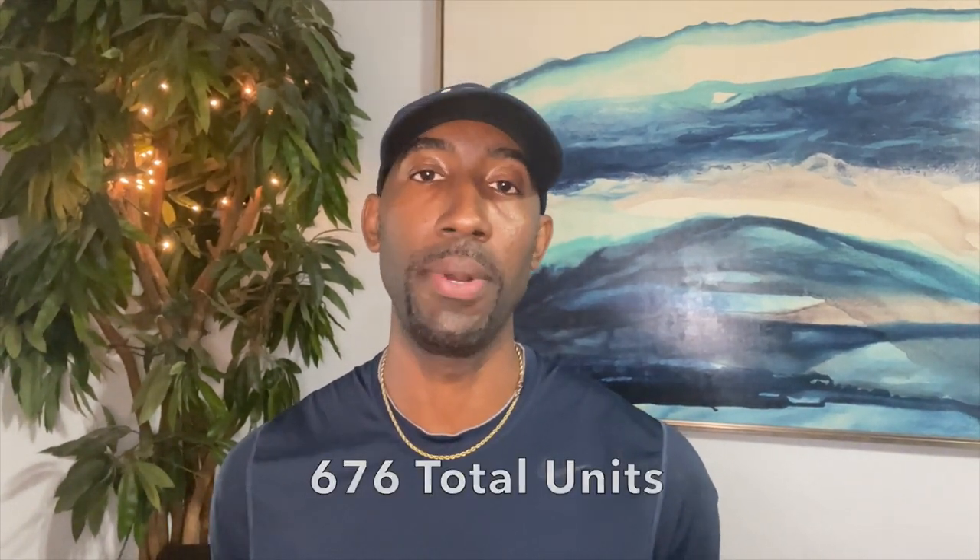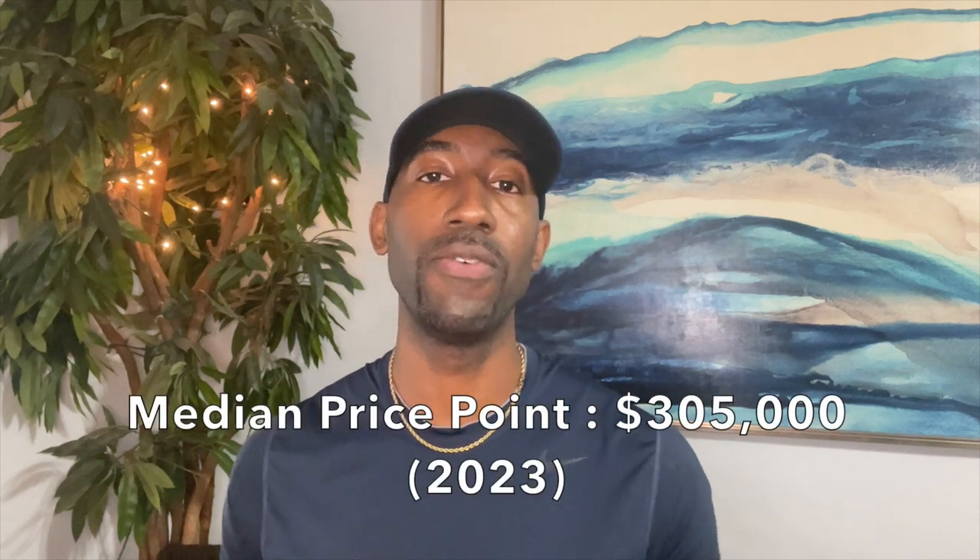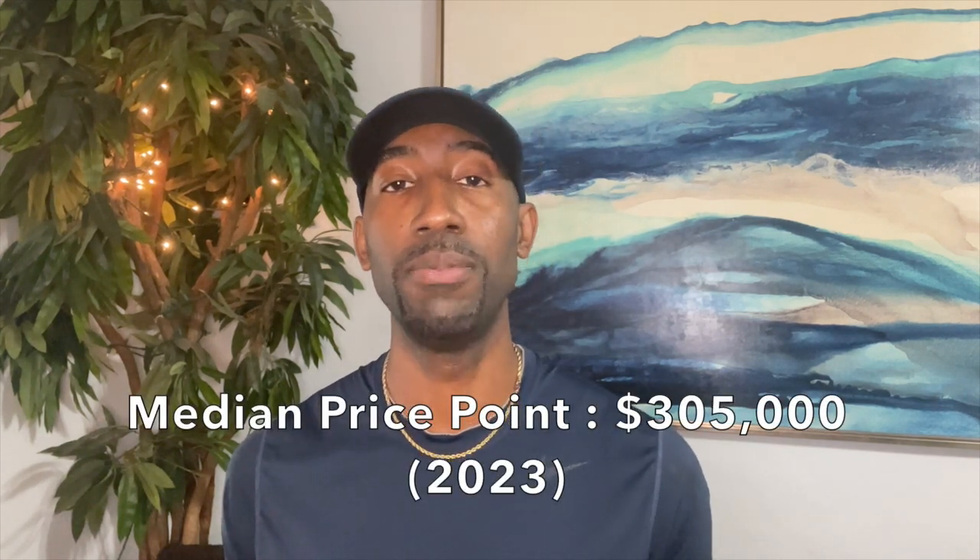In San Matera, there are 676 condo units throughout the property. They span from one-bedrooms to three-bedrooms, from 760 square feet all the way up to 1,550 square feet — so roughly the one-bedrooms around 750 and the three-bedrooms over 1,500 square feet. The median price point for this current year so far has been $305,000. Compare that to other neighborhoods throughout Palm Beach County, that's very, very affordable — which is why I think this is a great price point for a first-time homebuyer, a student commuting, or somebody looking to start a small family.